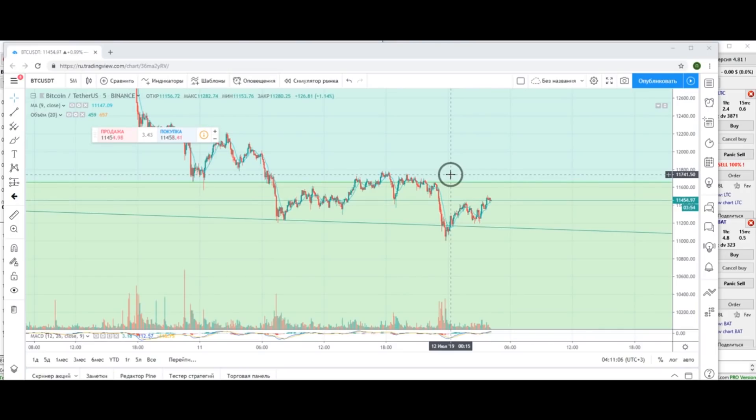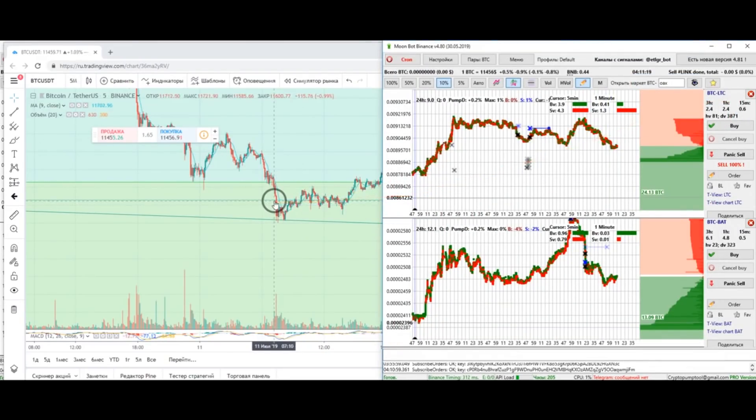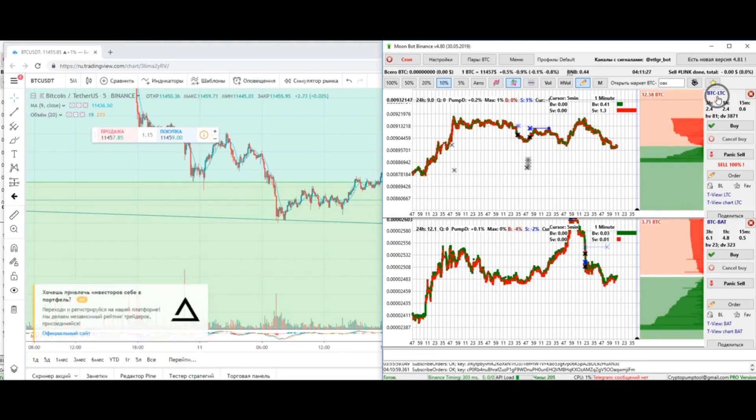Many have noticed that with the growth of BTC many altcoins fall. In BTC pairs this is due to the fact that if Bitcoin grows by a hundred dollars and the altcoin doesn't, then the altcoin in this pair is going to fall. And also vice versa — if Bitcoin drops then the price of altcoins may slightly increase. But of course there are other situations as well.